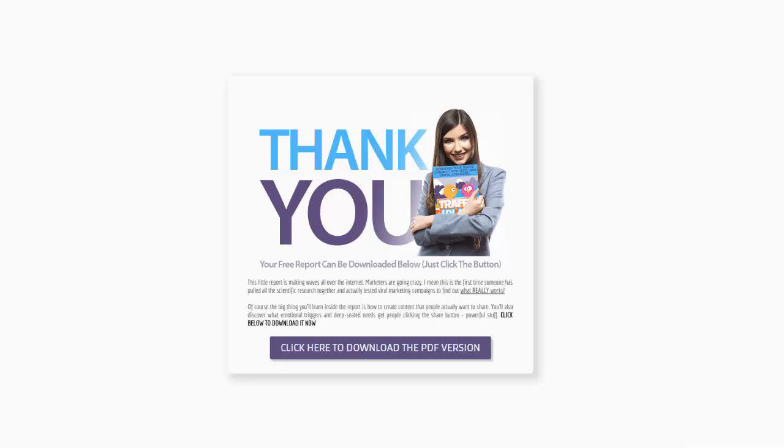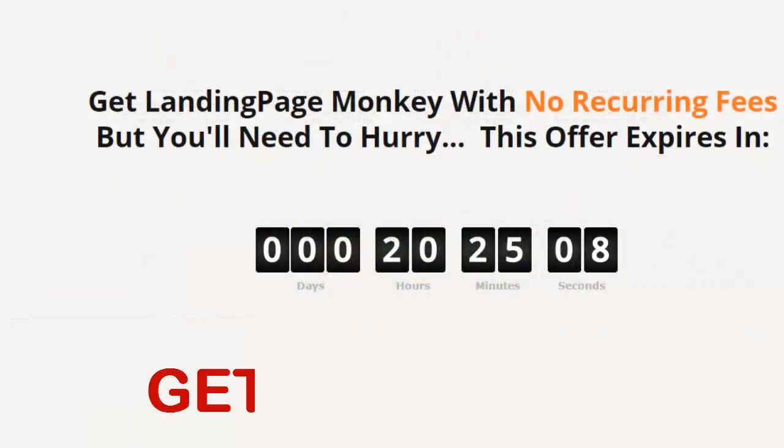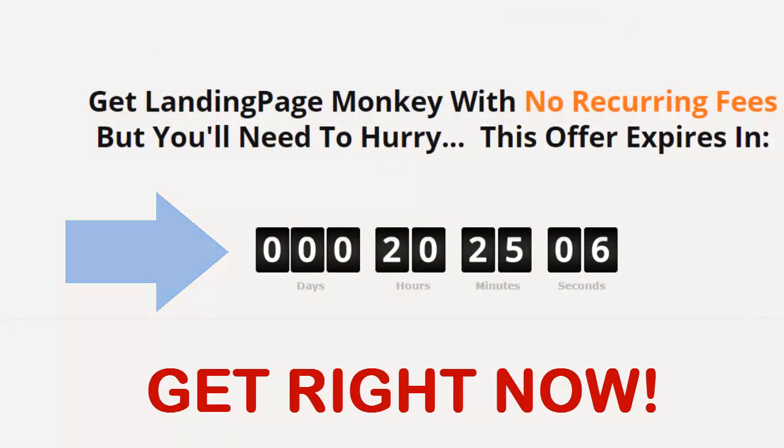Because now there's a super easy way to get great-looking, high-converting landing pages with just a couple clicks of your mouse.